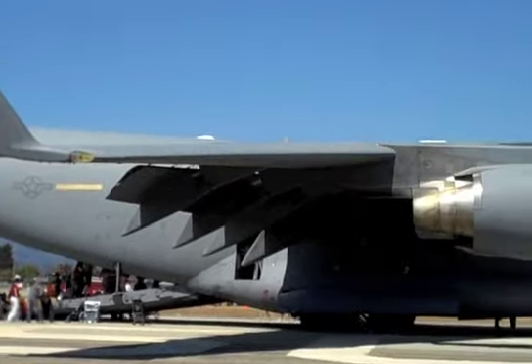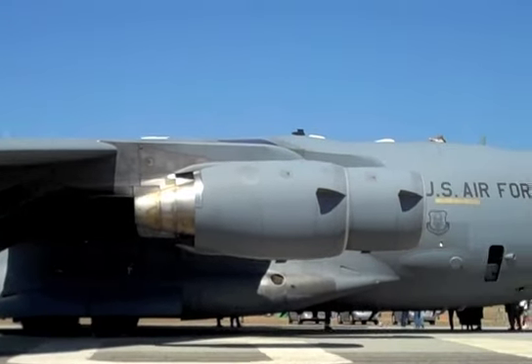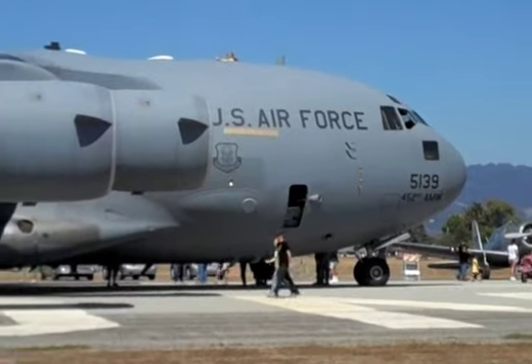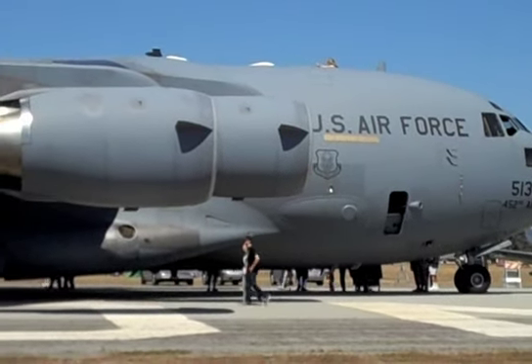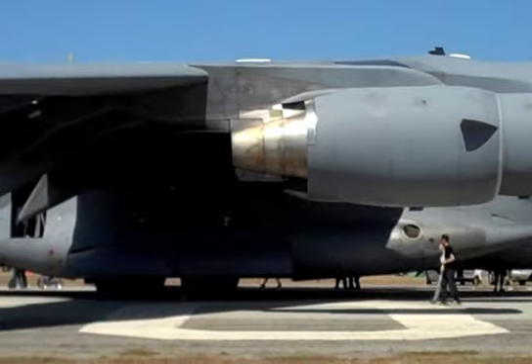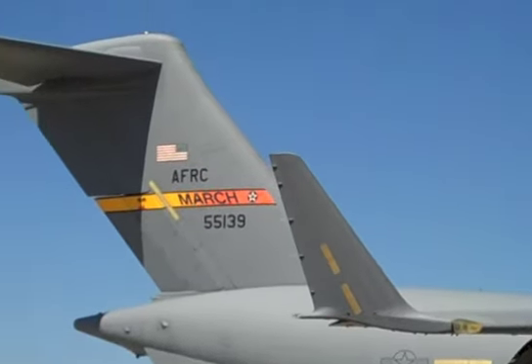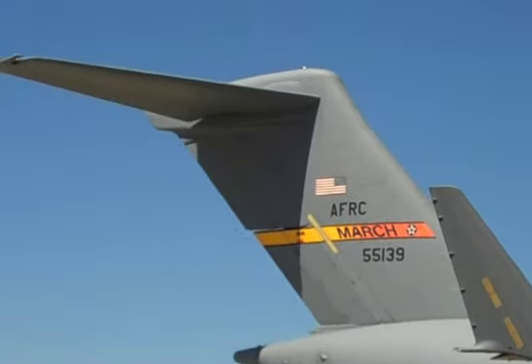This right here is the massive C-17 Globemaster. It comes into Watsonville each fly-in for the last couple of years. Four giant jet engines — this thing can stop on a dime. It's a very acrobatic plane.